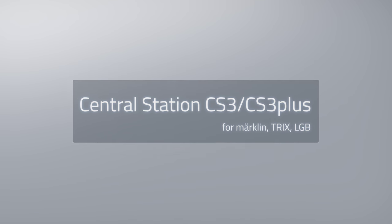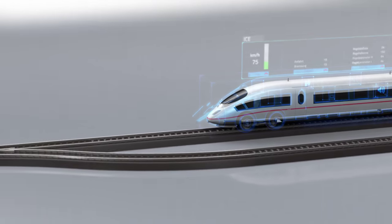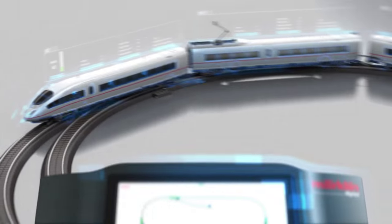Märklin inspires with the system, and in the form of the new Central Station 3, is bringing out the most innovative controller for your model railroad world. Always on the cutting edge, for still more operating enjoyment and with ease of operation.